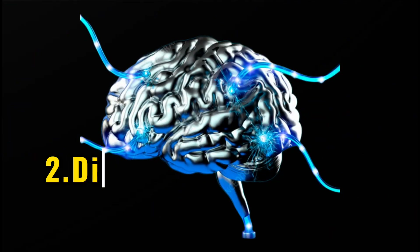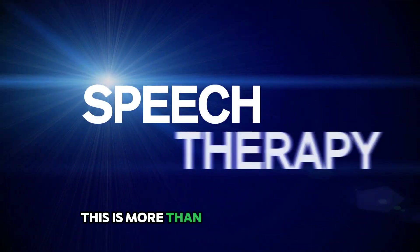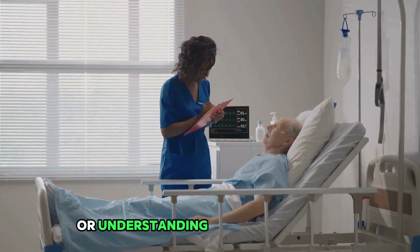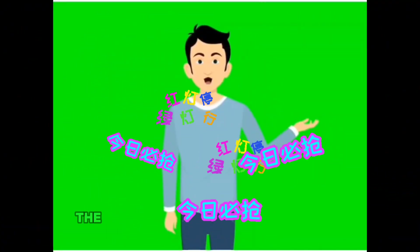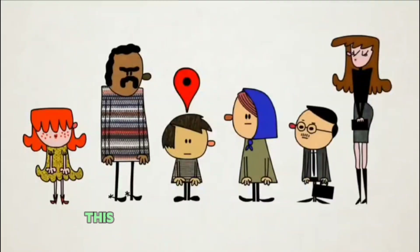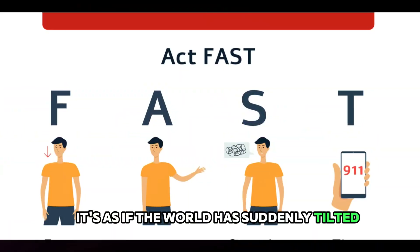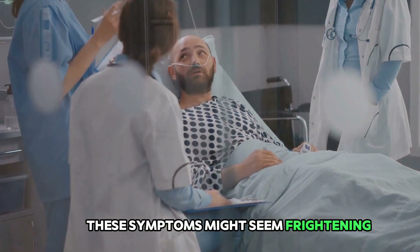The second warning sign is difficulty in speaking and understanding speech. This is more than just forgetting a word or stumbling over a sentence — it's a sudden difficulty in articulating thoughts or understanding what others are saying. Imagine being in a conversation and suddenly the words coming out of your mouth don't make sense, or sentences spoken to you sound like a foreign language. This may also be accompanied by severe headaches, dizziness, or loss of balance.